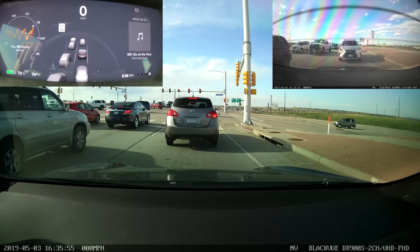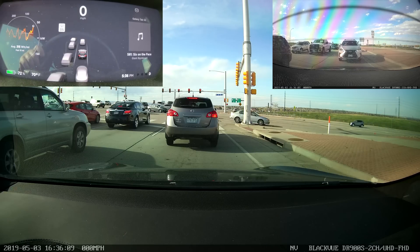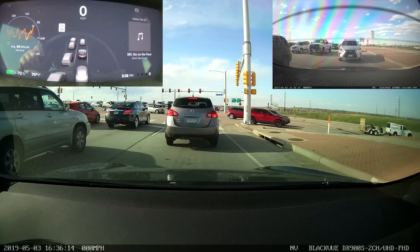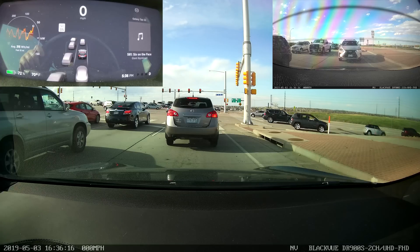For some reason I don't completely understand, Hardware 2 cars don't get the vibrate steering wheel confirmation. The reason I don't understand that is because Hardware 2 cars actually do have a vibrating steering wheel — we get it as part of lane departure notification. So I don't know why we don't get that as part of Nav on Autopilot, since the wheel is obviously capable of vibrating.